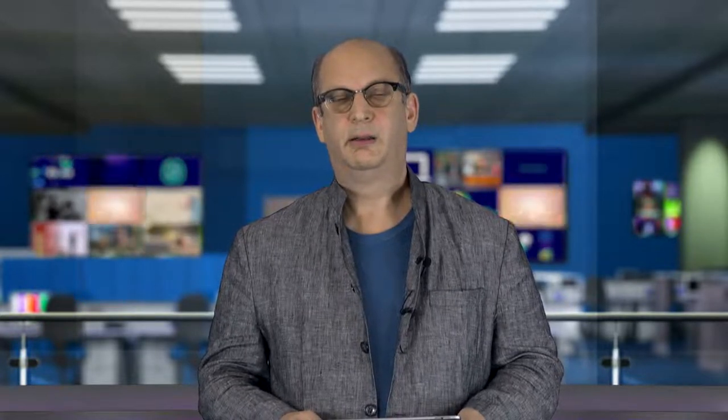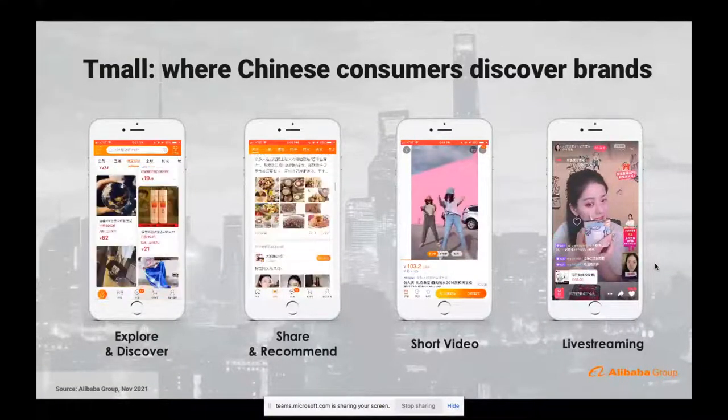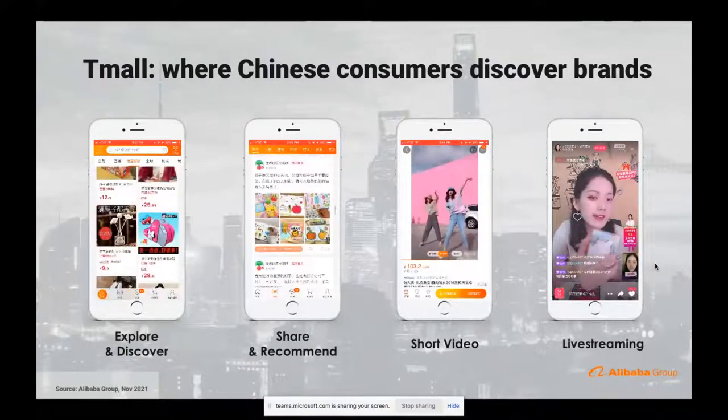We've got a great picture of you, but you seem to be frozen, Zarina. So the technical wizards do their wizardry thing. Hopefully you can see my screen. I'm going to present to you first for about 10 to 15 minutes the theory of how to open a Tmall Global store, and then I'll have Matt join me afterwards for a chat about the practicality of doing it.